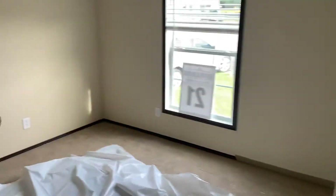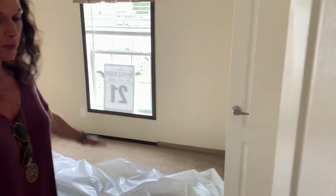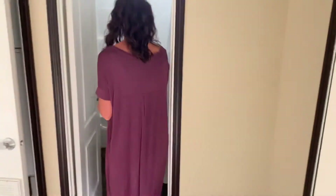Here's another bedroom. And of course, they have closets. This is unit number 21, so if you're on our website, you can go to unit number 21 and you'll see it there.